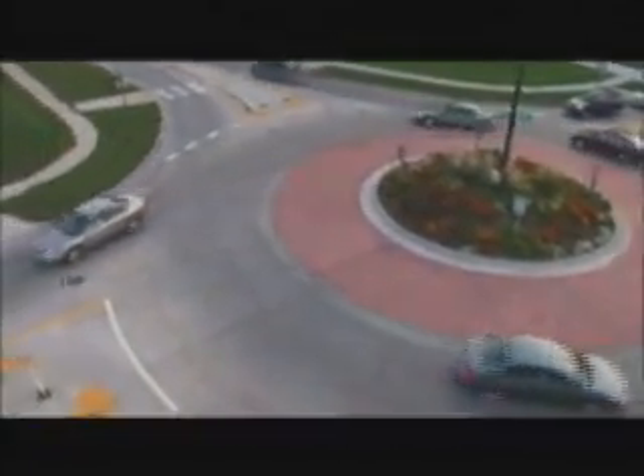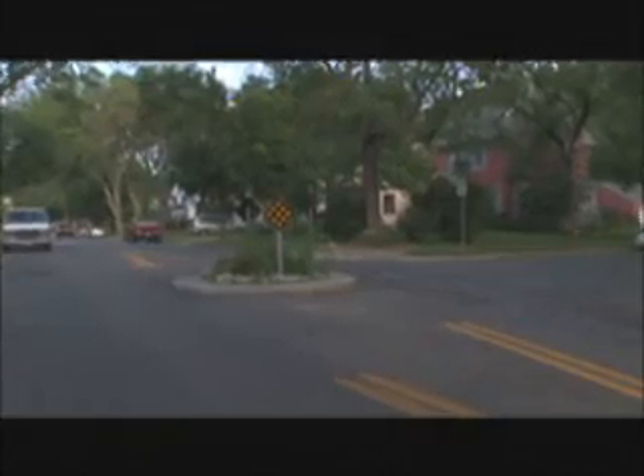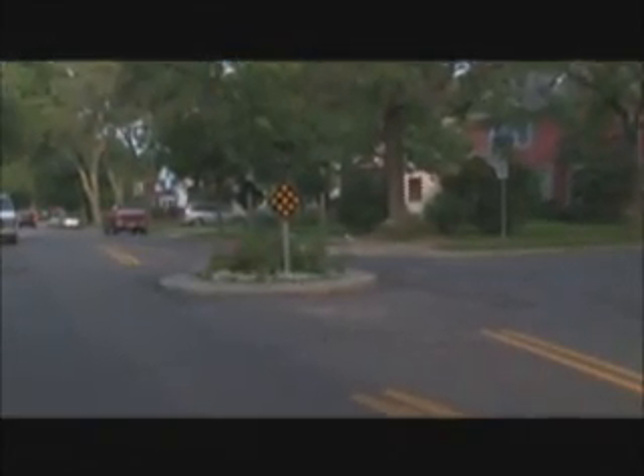So what is a roundabout? Is it like a traffic circle, often seen in residential neighborhoods to slow traffic? Or is it similar to large traffic circles, also called rotaries, that have been used in Europe or on the East Coast?